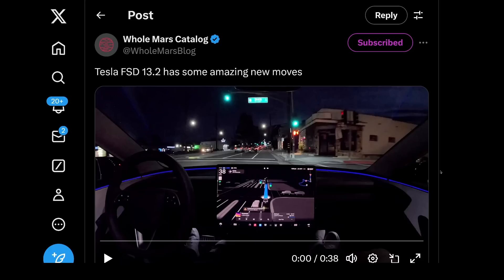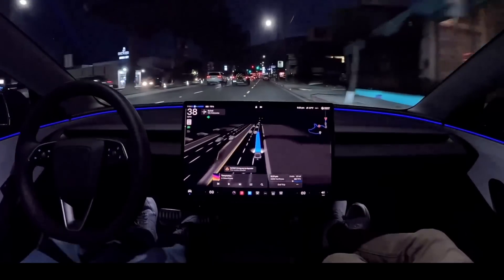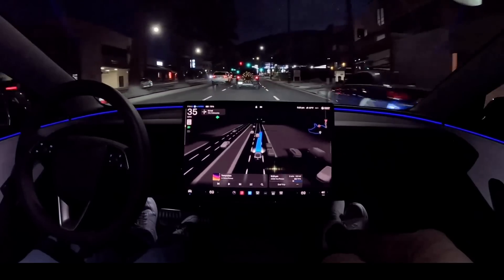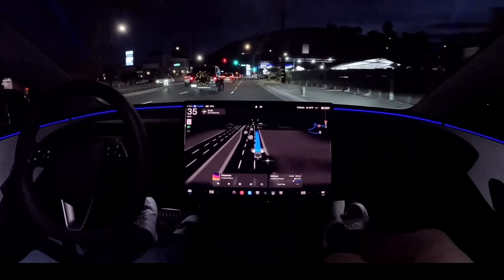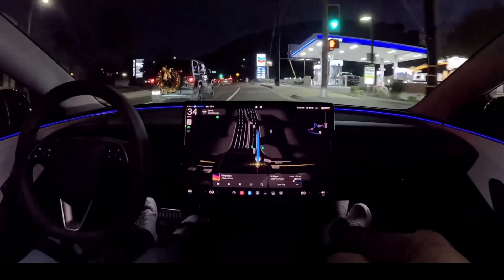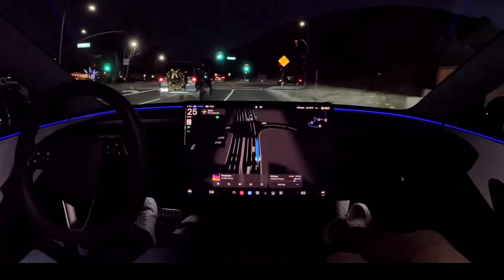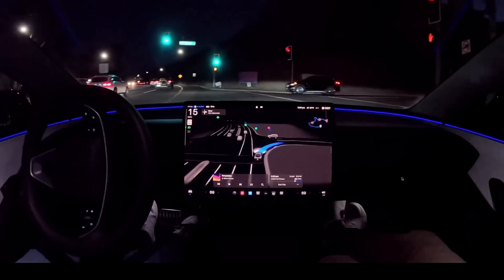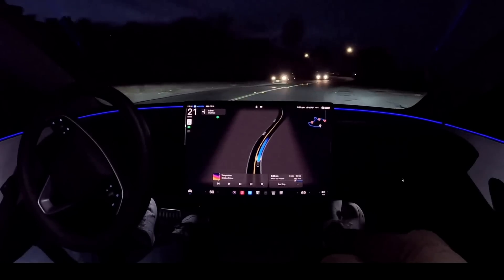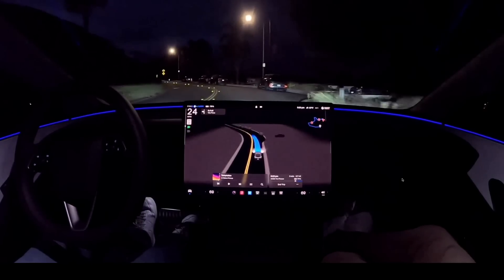Hall Mars with a caption here: FSD 13.2 has some amazing new moves. We've got a parked car in this lane — let's see. Perfect — just like a human, or even better than a human maybe. Back into the lane, it's got to make a right turn. Very nice. Sharp right turn. It's a tight, curved road with cars parked. Smooth.